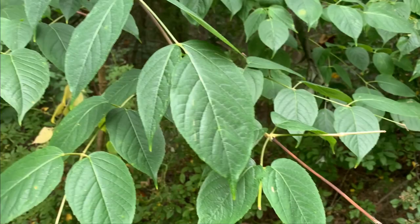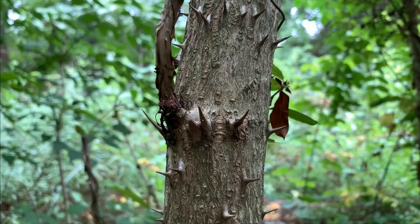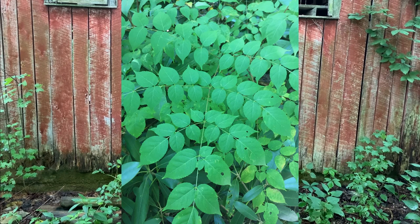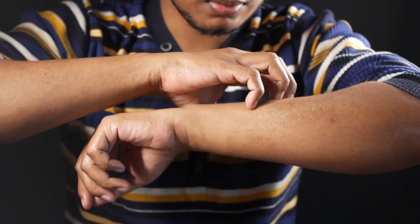Deer are fond of Devil's Walking Stick and it rates as a moderate to high-preference browse. In addition, bucks seem to love rubbing on the spine-covered trunks, especially when rubbing off velvet. A few fun facts: its bipinnately compound leaves are huge — up to four feet long — and are the largest leaves of any plant in North America. It is also in the same family as ginseng. Be aware that contact with the bark and roots can cause contact dermatitis in some people.